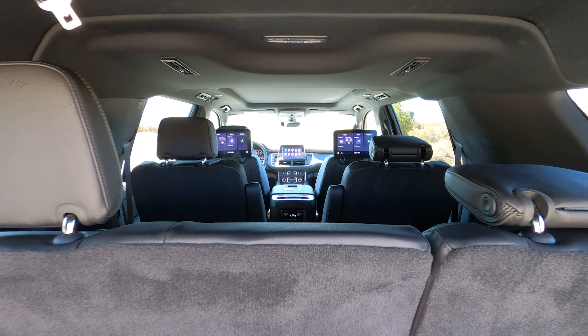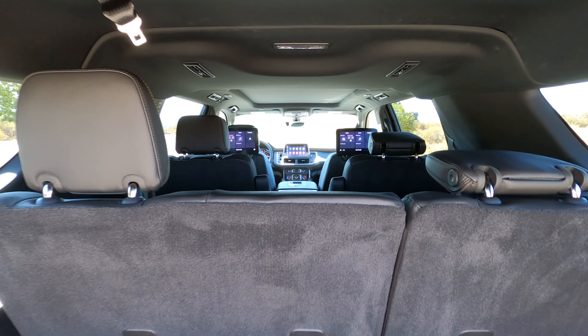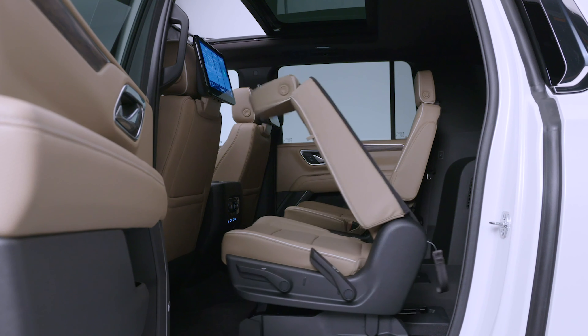For the first time ever, both the Tahoe and Suburban get a second row that can slide. It can move up to 5.5 inches forward or rearward.